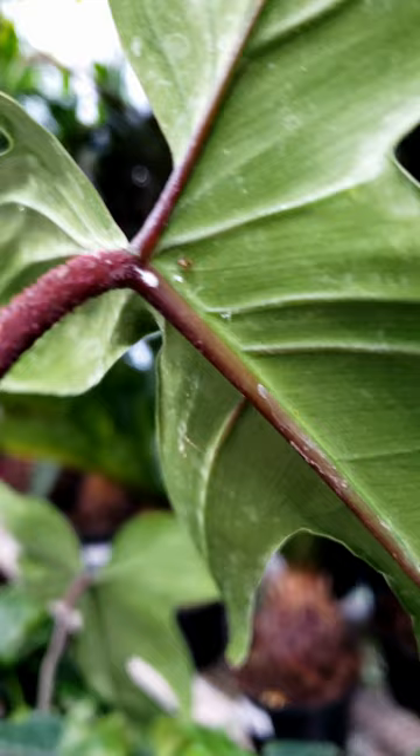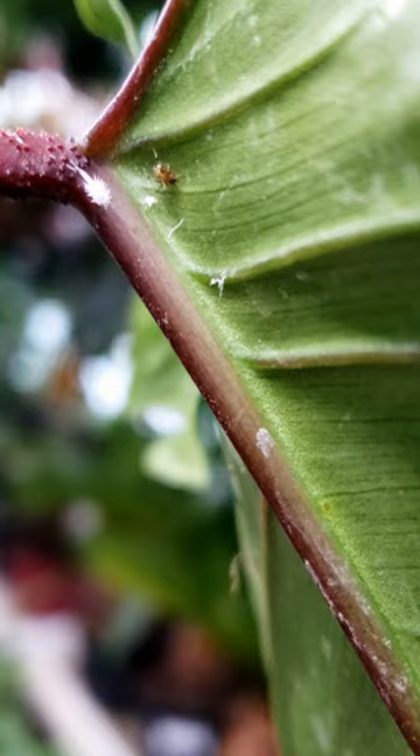I was looking through some of their philodendron Florida greens and I looked underneath one of them and sure enough there was a pest. This one is a mealy bug. There also is a spider but the spider is the least of my concern — it's the mealy bug that you got to watch out for. Sometimes bringing these things home can be detrimental to your collection because they're really hard to get rid of.